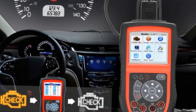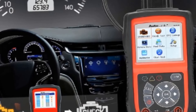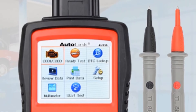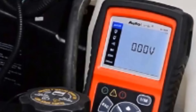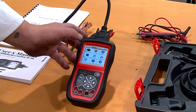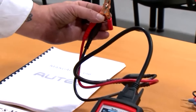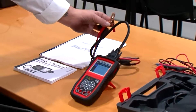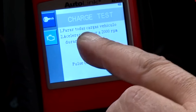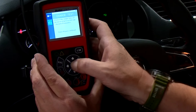The AL519 also features several practical features that make it easy to use and navigate. The I/M hotkey lets you quickly enter the I/M readiness interface for a quick state I/M readiness check and verification of the drive cycle. Bright color-coded LEDs and a built-in speaker provide visual and audible tones for readiness verification. The Autel AL519 is a cost-effective, versatile car scanner ideal for DIY and professional mechanics, offering a comprehensive range of features that make diagnosing and repairing a wide range of vehicle problems easy.